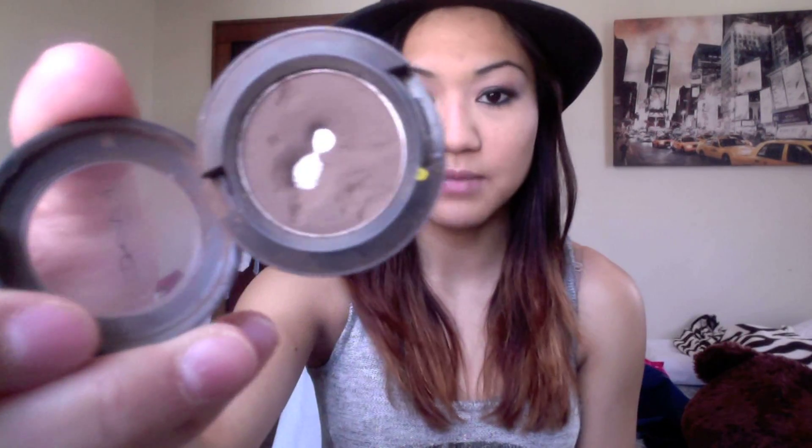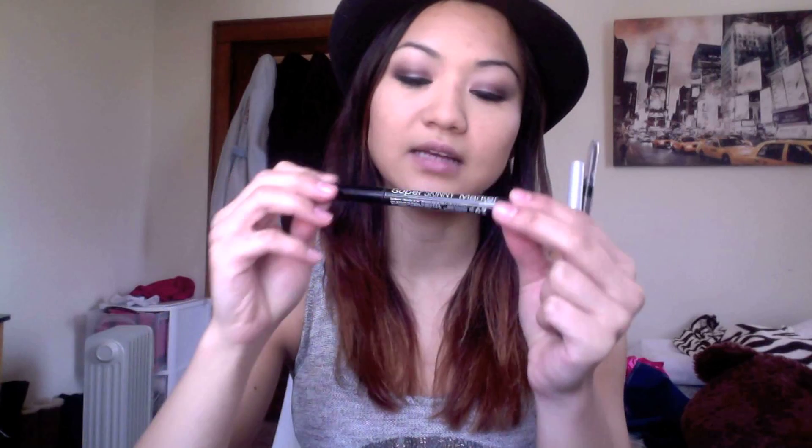My favorite eyeshadow is Espresso by MAC. I wear this every day — even on a pink eyeshadow look I always have it as the transition color, which I have on today. It works so well in the crease, blends beautifully, and looks good on its own or paired with another color. It's a matte finish and I will definitely be repurchasing when I hit pan, which I already have.